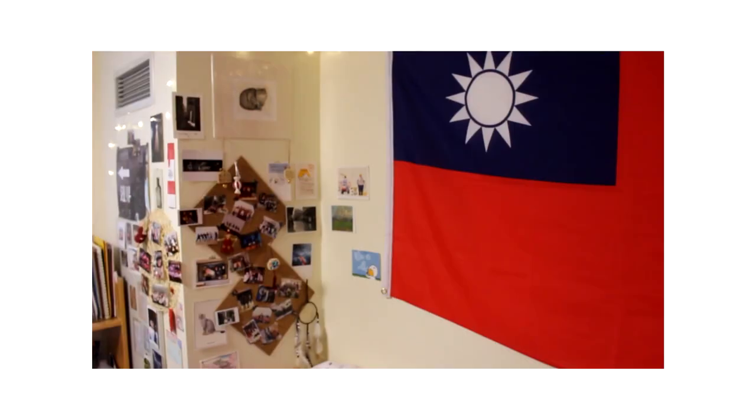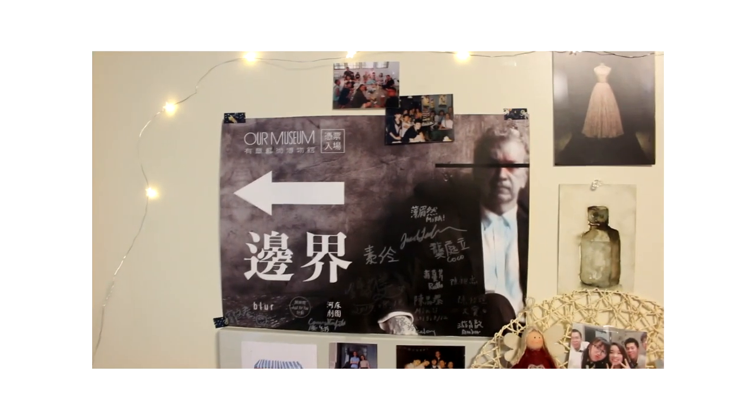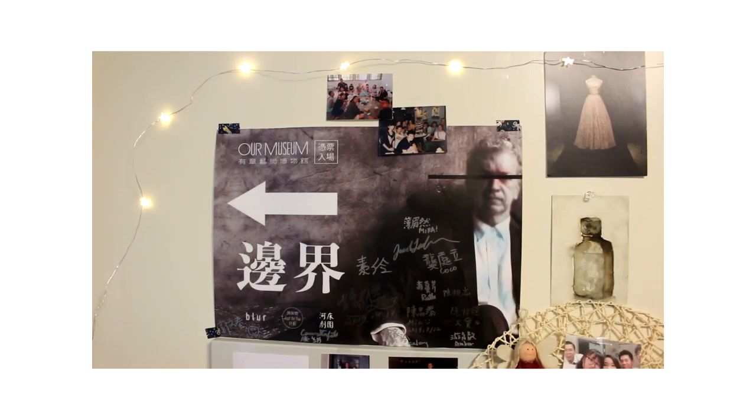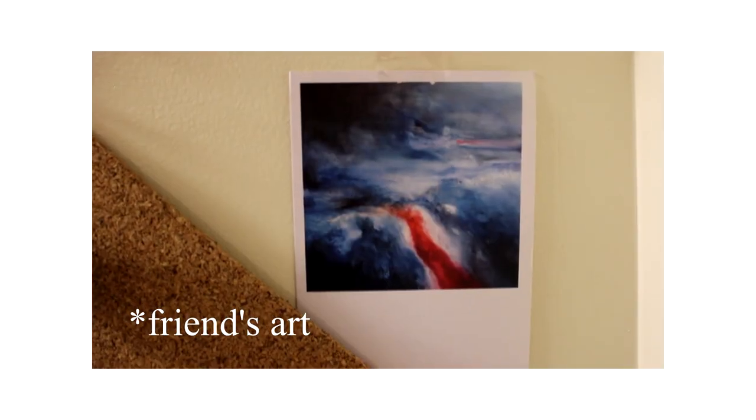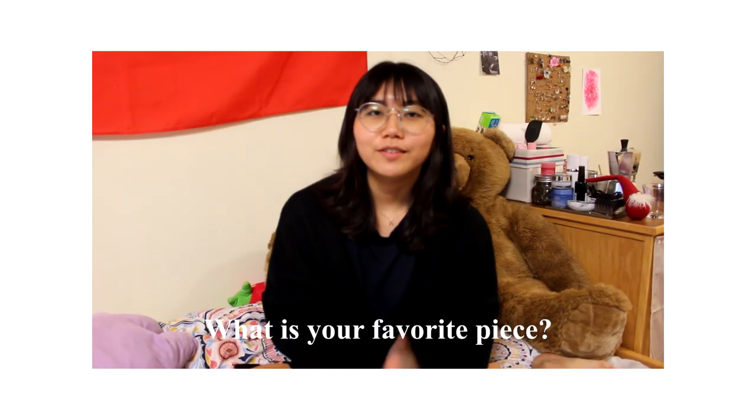Some of the things I have there are like the pictures of me and my family and my friends. And I have some tickets from the exhibitions I went to. And posters of the field production I participated in this summer. And my friend's painting too, and my favourite artist.